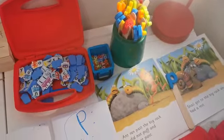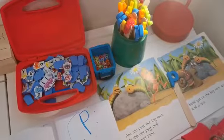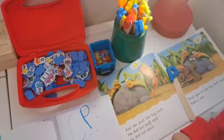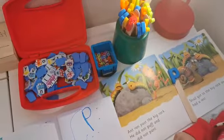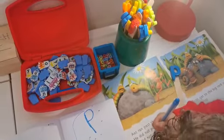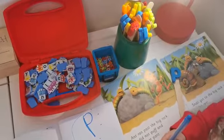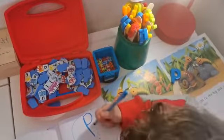Hi everyone, we hope you're all well. It's Mrs Isaacs here. I'm going to show you a really nice activity you can do with reading - it's just hunting for words beginning with a particular letter, which is a really good skill to help your reading but also to help when you start searching through books reading for specific words or information.